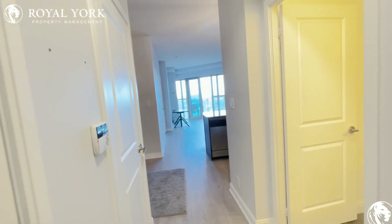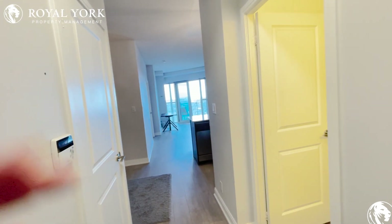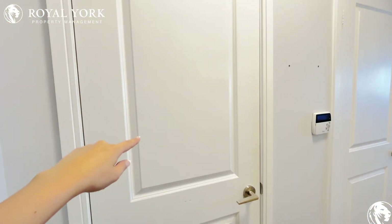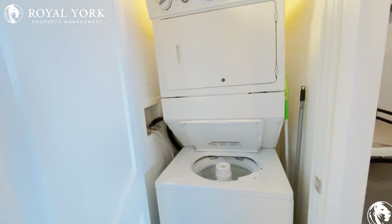Hi and welcome to unit 4703 here at 50 Absolute Avenue in Mississauga, Ontario. This is a one bed plus den, two bathroom. Coming in here, we have closet space, we have our ensuite washer and dryer.